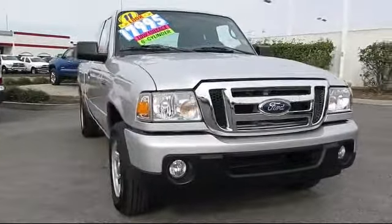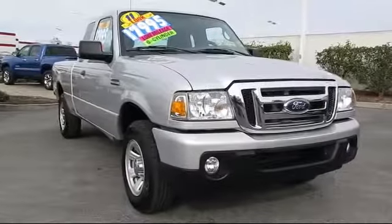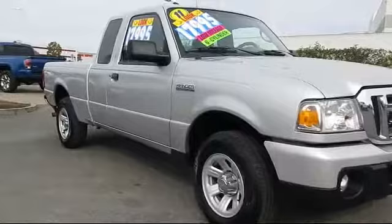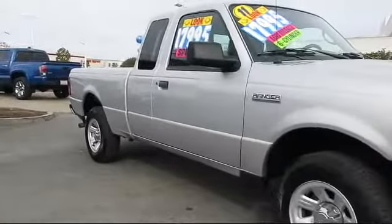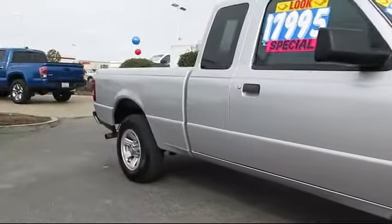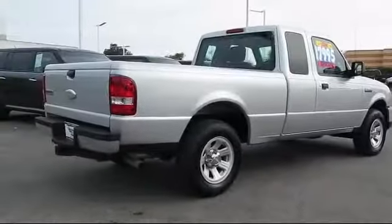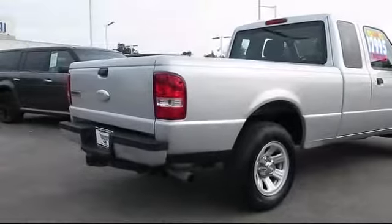It comes equipped with Sirius satellite radio, keyless entry, air conditioning, traction control, fog lights, power windows, side airbags, CD player, anti-lock braking, and tilt steering wheel.